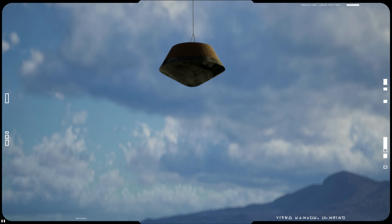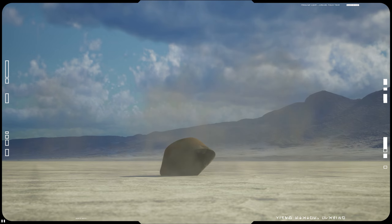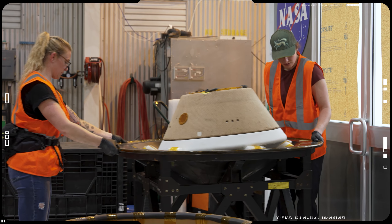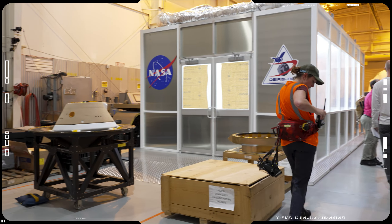Once the sample is received, scientists will unpack it and allocate up to a quarter of it to the mission science team in different parts of the world, while the rest will be distributed among other scientists who are not part of the mission.